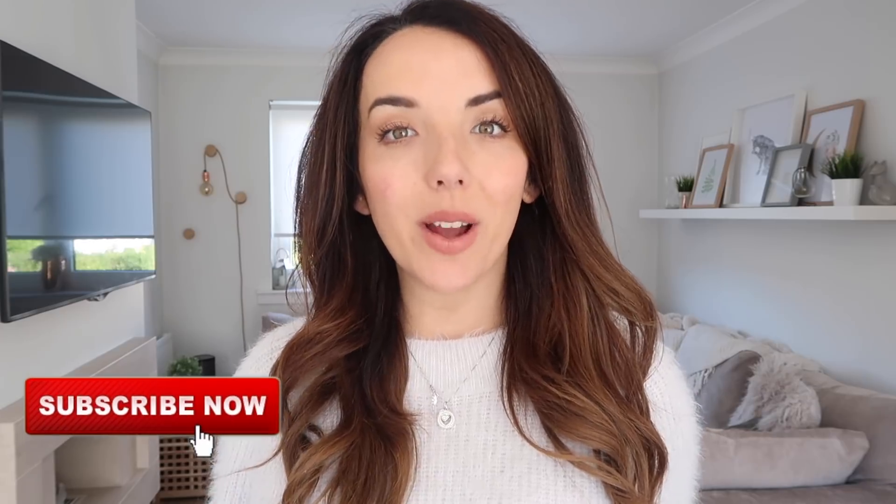Hi everyone and welcome back to my channel, I hope you're all doing well. Today's video is one that is requested quite a lot — it's our meal plan for the week and a food haul. I've done videos like this before and I'll link them all below. I'm also due a food shopping delivery in the next 10 minutes or so, so once it arrives I'll show you everything we've got for the week.